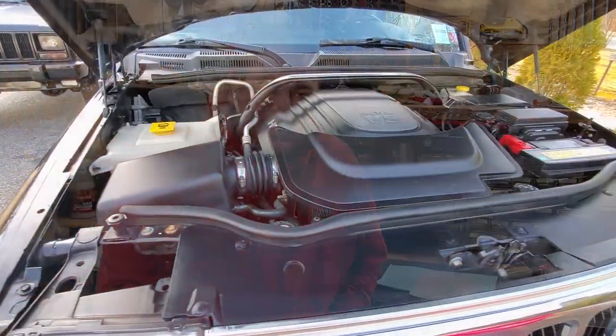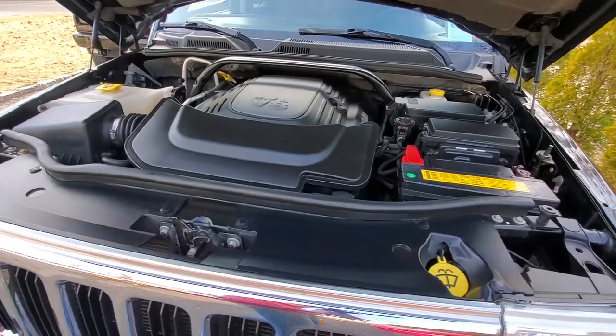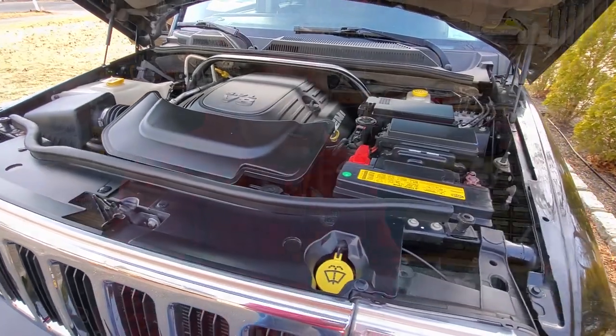Spoiler alert! The new thermostat and the coolant flush did not fix the overheating problem. It wasn't a sticky thermostat. I had no idea what it was, but I can't in good conscience post a video of how to fix a thermostat if the thermostat wasn't the cause of the problem. I might have a new problem — it could be serious. I don't know what it is yet. Maybe when this is all sorted out, I can help some of you guys out that have a Commander or any vehicle with the 5.7 liter Hemi.